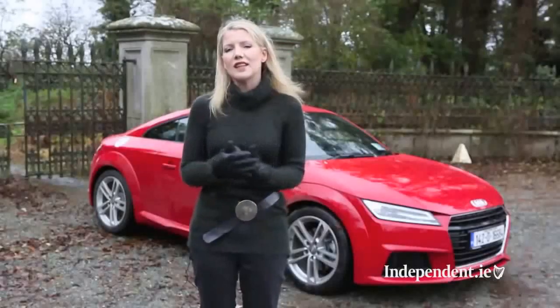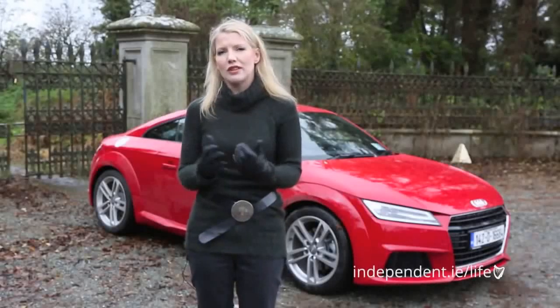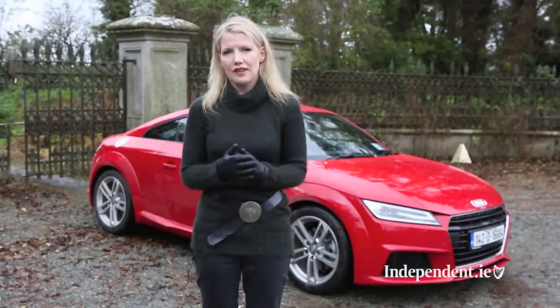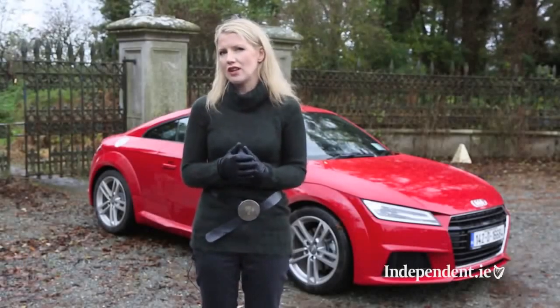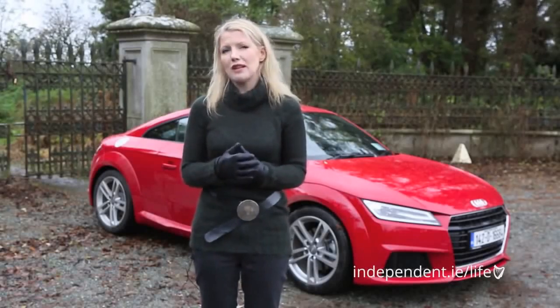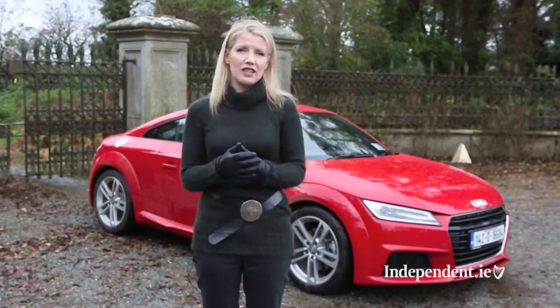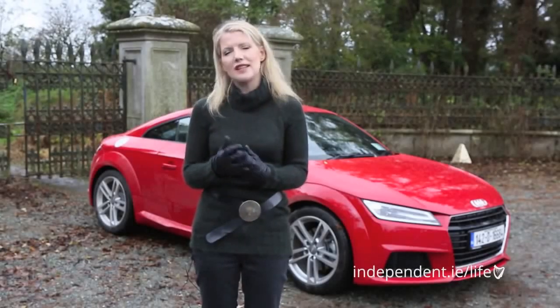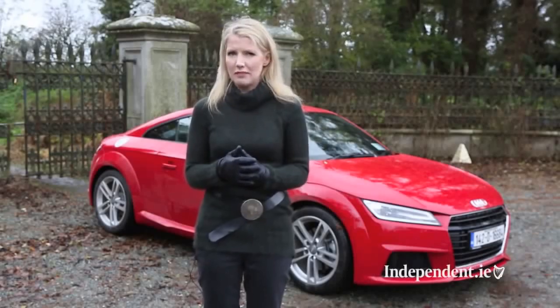The latest incarnation of the TT is a truly modern car that is packed with technology, and if you liked the previous version you will love this one. It will still also be the car of choice of the fashion-conscious buyer. But I'm not convinced that in this diesel front-wheel drive guise Audi have actually delivered a TT that is as good to drive as it is to look at. But one thing they have done is taken a good car and made it even better.